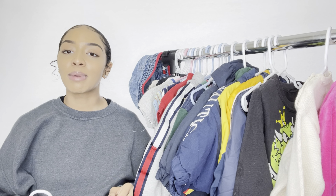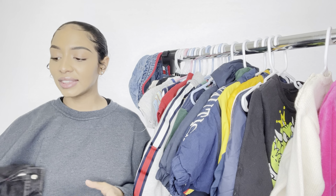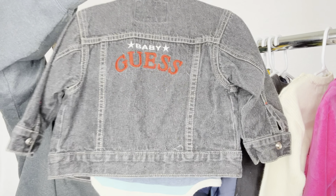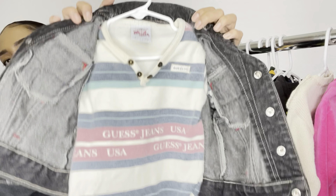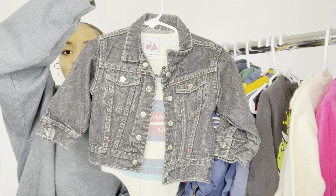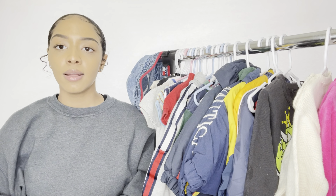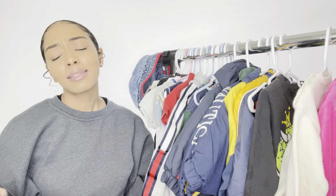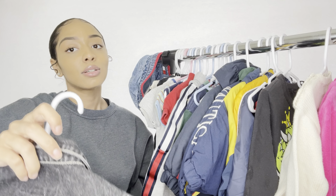I keep saying everything is my favorite but it just is — it's so hard not to love baby clothes. This is the first thing I ever bought on eBay: a baby Guess jacket. What?! And it came with a matching Guess onesie. Look at how cute that is. It's a little crusty right here but we're going to clean all of this before our baby wears it. Both pieces are 12 months. She's gonna be a fly girl.